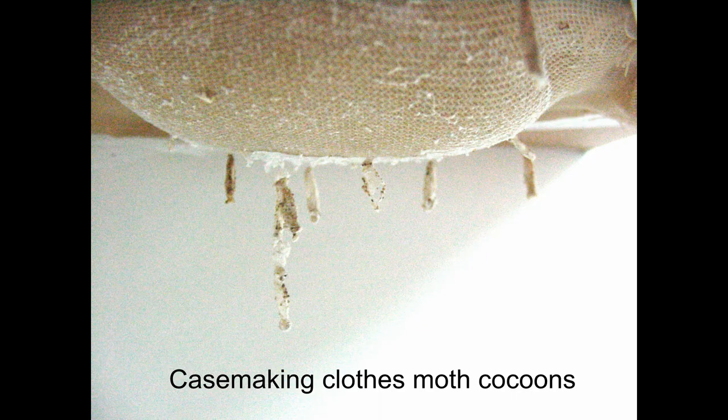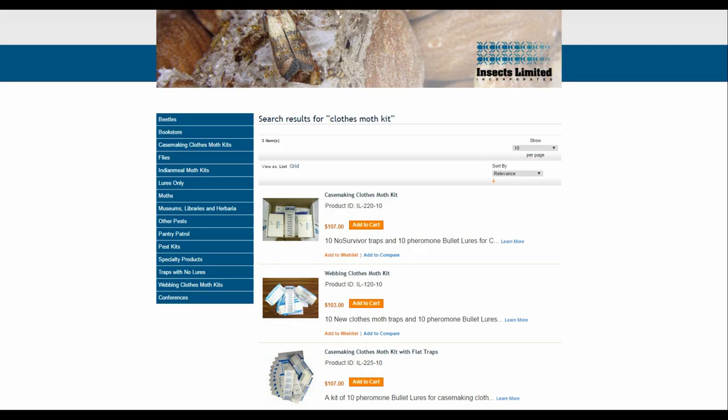This is a sure sign that you have case-making clothes moths. Webbing clothes moths will never do this.